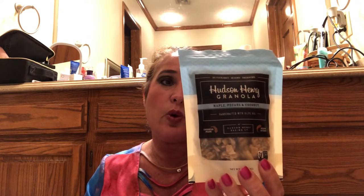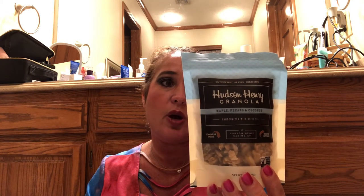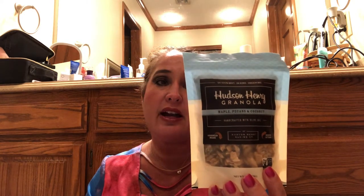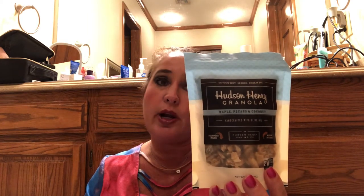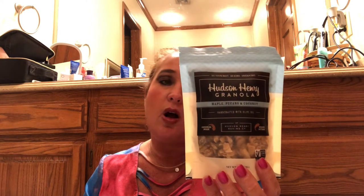Next item: Hudson Henry Granola — 'Do your best, be kind, dream big.' Maple, pecans, and coconut, handcrafted with olive oil, by Hudson Henry Baking Company. The founder says: 'My dream is that this small-batch granola company will allow me to spend my days baking, raise my boys in the country, and have a life of joy and contentment. My vision is to build a family business that bakes the best granola and helps others be their best.' She includes inspiring thoughts: read about the Law of Attraction, pay a compliment, ask for what you want, forgive and move on, in your heart of hearts know everything is possible, have a vision, write it down and make it happen.